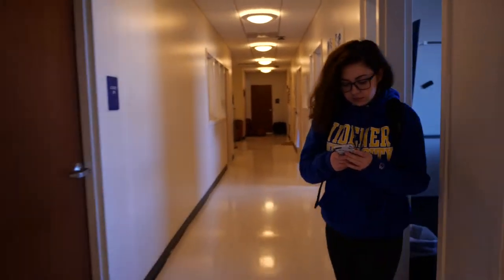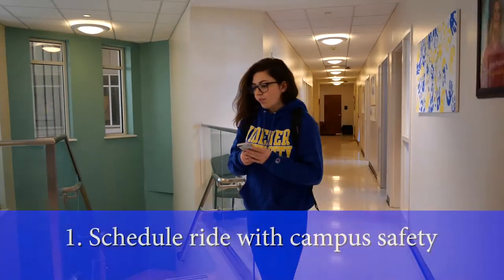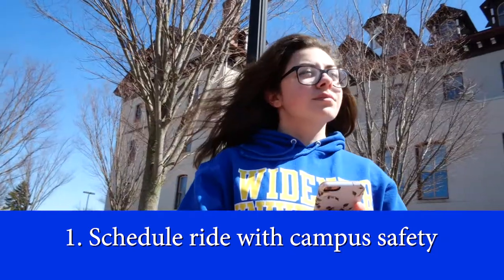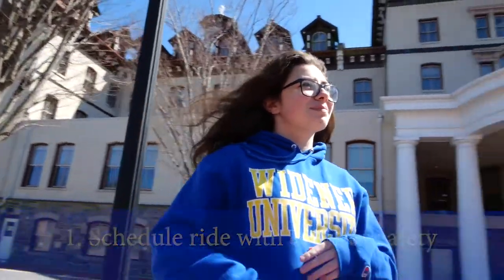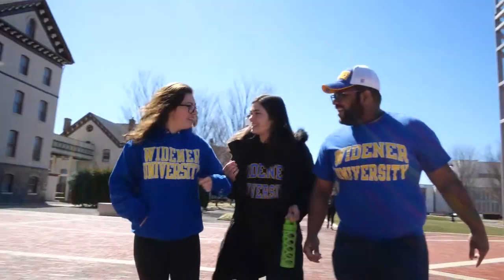Here's how to get to 30th Street Station in Philadelphia from the Swarthmore train station. First things first, call Campus Safety and let them know that you would like a ride to Swarthmore station. Let them know the time you want to leave and the time you get back to the station.